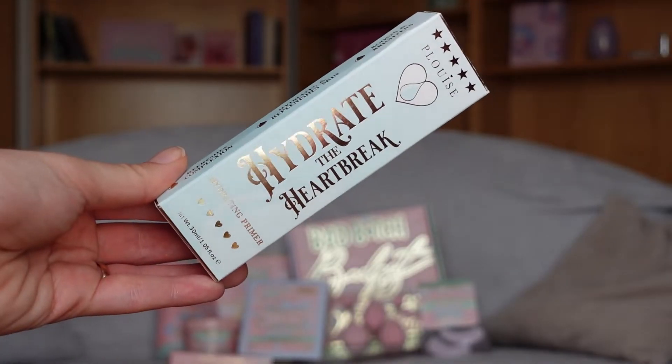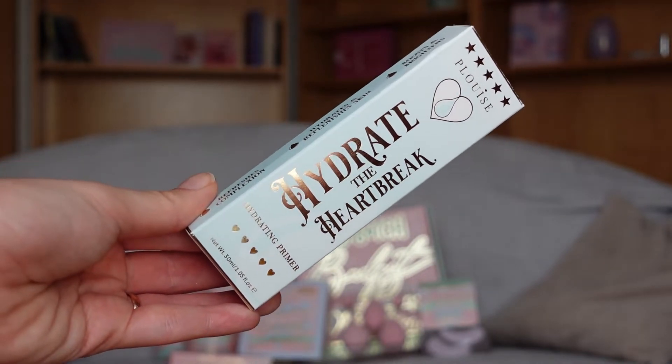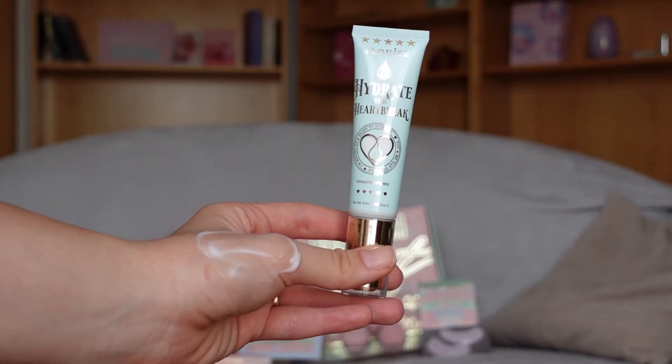This feels nice, but so far we haven't received any makeup. We received makeup sponges, which is cool, but where is makeup? We have two more products. This one is P.Louise — Hydrate the Heartbreak, Hydrating Primer. Finally, makeup! Rich plumping and protection is what your skin deserves. Prime your way to happiness and take what you have earned. 'With every lie you ran me dry, now that things are set straight it's time for me to hydrate.' It doesn't have a scent, at least I don't smell it, and it feels like a lightweight moisturizer. It is not sticky and I think it will be a very good and nice primer.